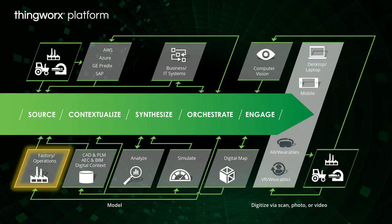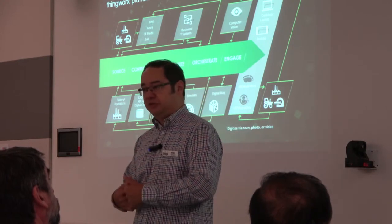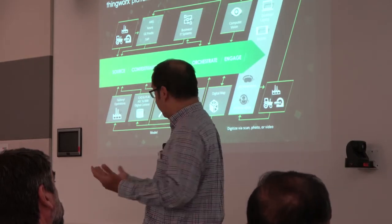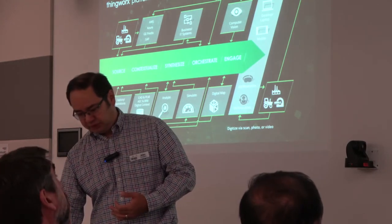I'm going to talk about the platform we'll be looking at today and how RMIT fits into this scenario. On the industrial innovation side, what PTC offers is a platform called ThingWorx — really around rapid application development of industrial applications, covering a whole range of options.